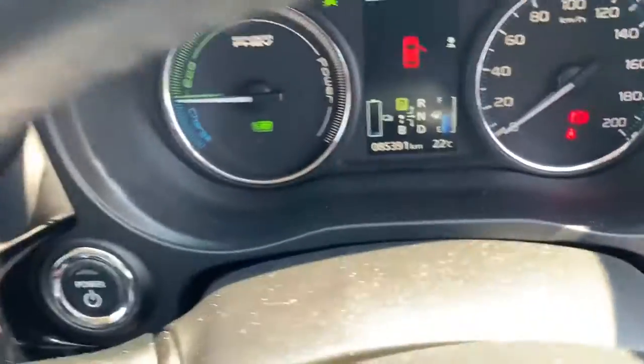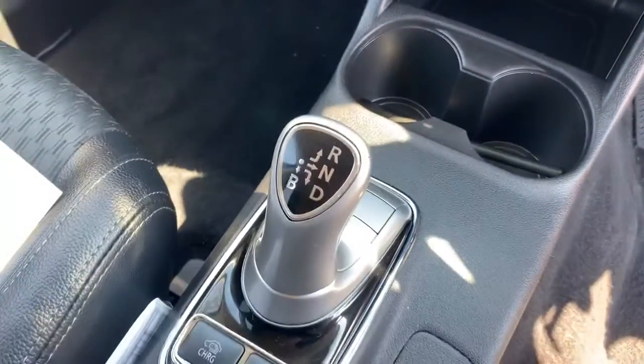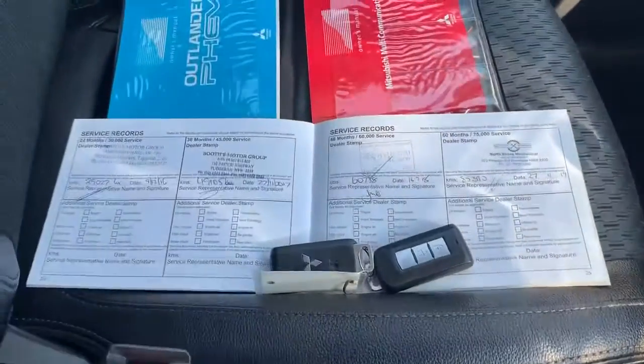85,000 kilometers. You've got your stereo, dual zone climate air conditioning, automatic transmission with your four-wheel drive modes. It's a partial leather interior — so fabric and leather — which is kind of nice. You've got the two keys.